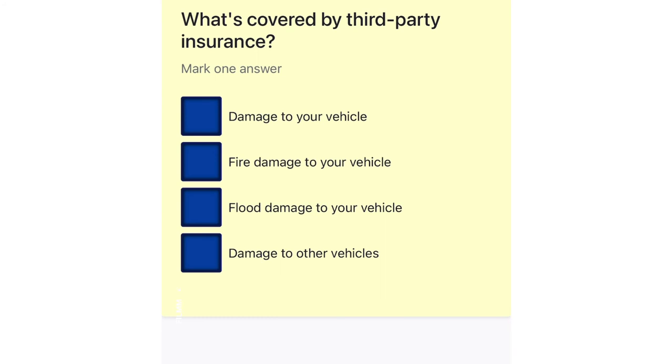What's covered by third party insurance? Damage to your vehicle. Fire damage to your vehicle. Flood damage to your vehicle. Damage to other vehicles.